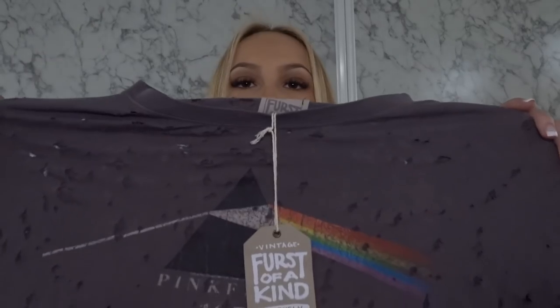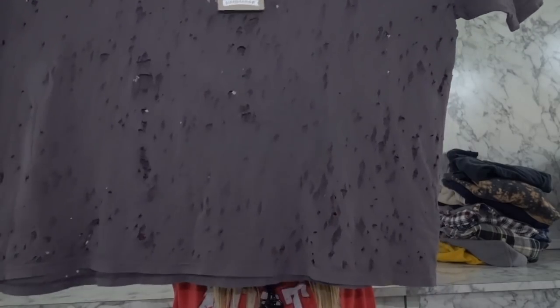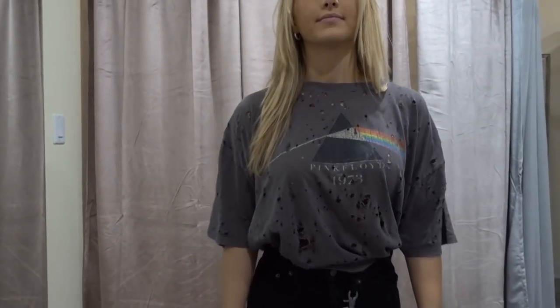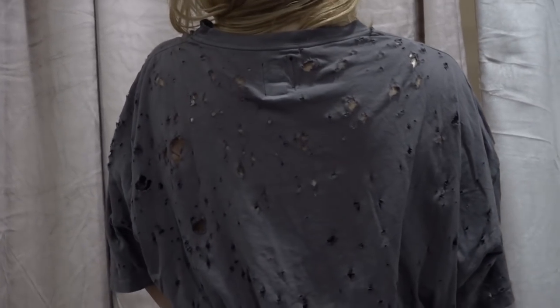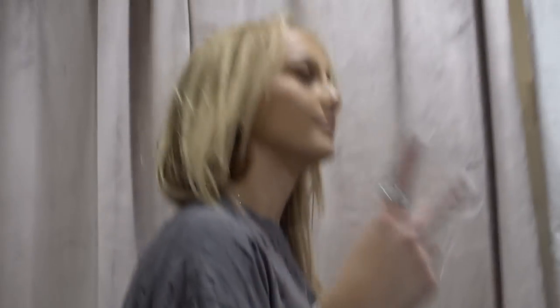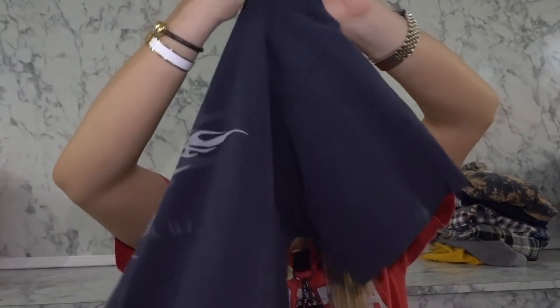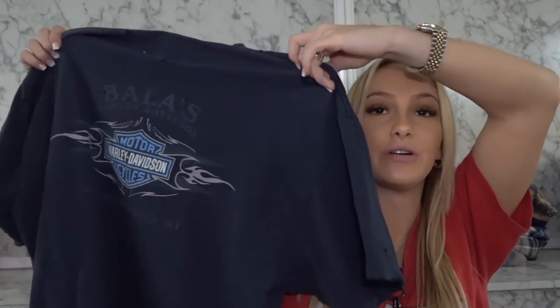We have this Pink Floyd distressed gray tee. We have this Harley Davidson tee — distressed, ripped. Everything I like in a shirt, this shirt has it. First of a Kind has very good material even though it's all ripped up — they're nice thick shirts, soft, good quality. It's not gonna rip on you after wearing it for one day.